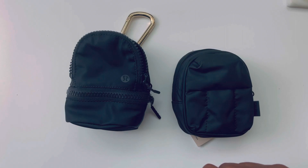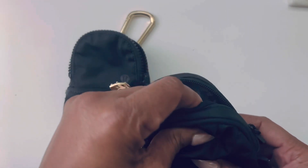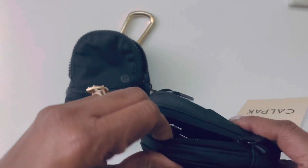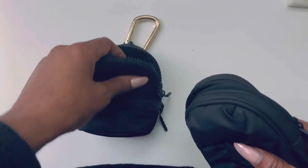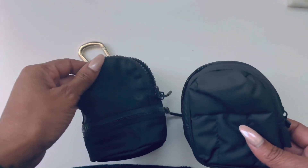My daughter is like, 'you don't need these.' But this CalPak one is cute and it's structured — I can't do anything right here. This one's kind of loosey-goosey. But I like them both, I'm keeping them both, and I'll use them both.